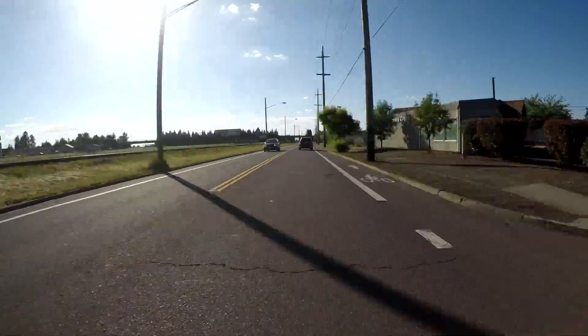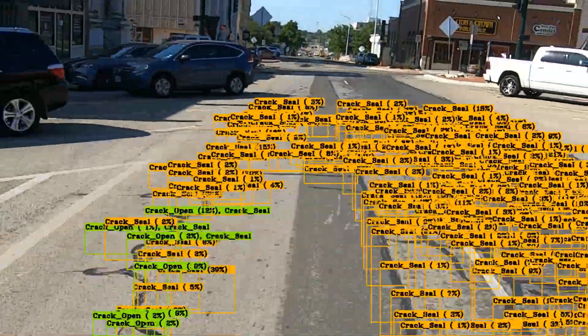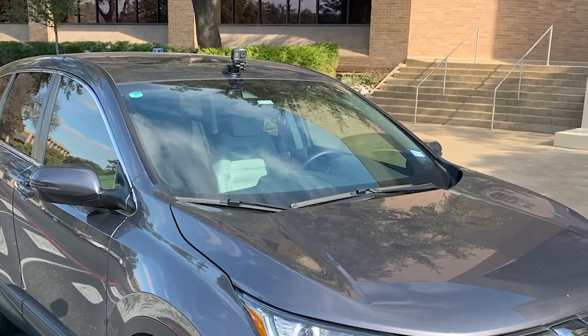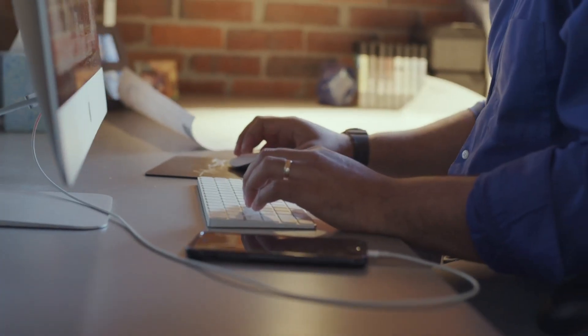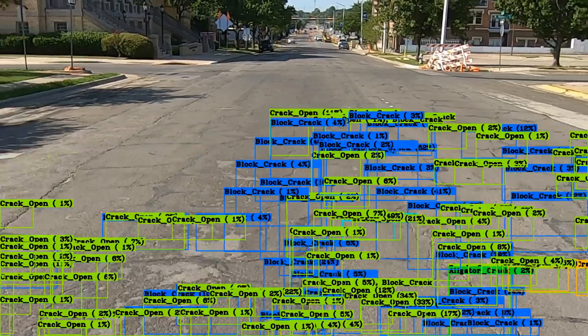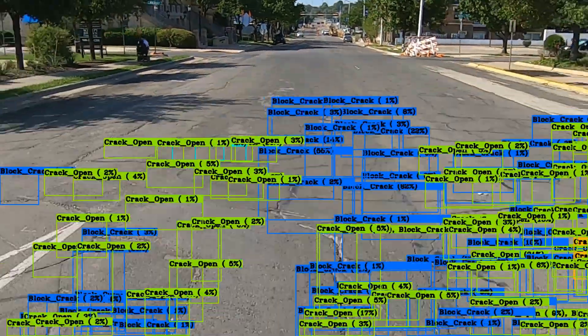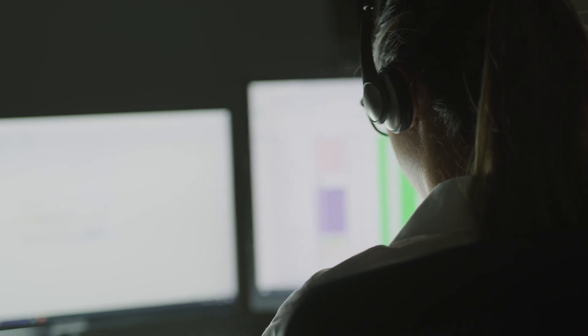With Smart Pavement Management, you shoot video to collect pavement data, and Nexco does the rest. Just provide a GoPro camera for setup and simply upload the video to our cloud-based software for a thorough analysis. Our AI engine processes your video and identifies any major distresses. The results are verified by professional pavement engineers to ensure the highest level of accuracy.